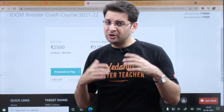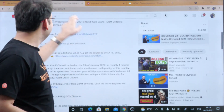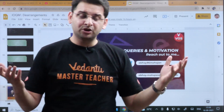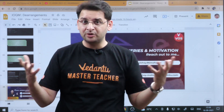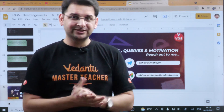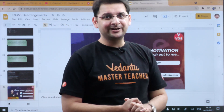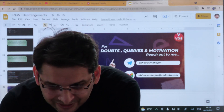I have shared my Telegram ID — it is 86 — and you can always get in touch with me for any details about the IOQM crash course, INMO preparation, or the INMO course. That is it from my side. Start, do, and let us win gold for India. God bless.